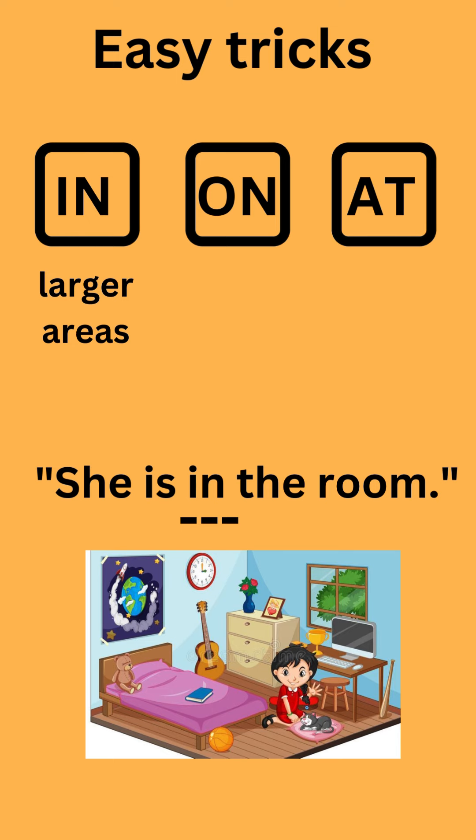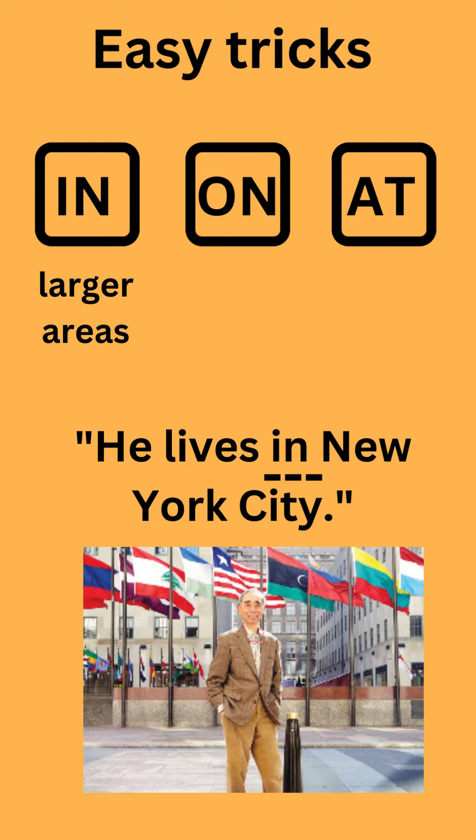In is used for larger areas. For example: She is in the room. He lives in New York City.